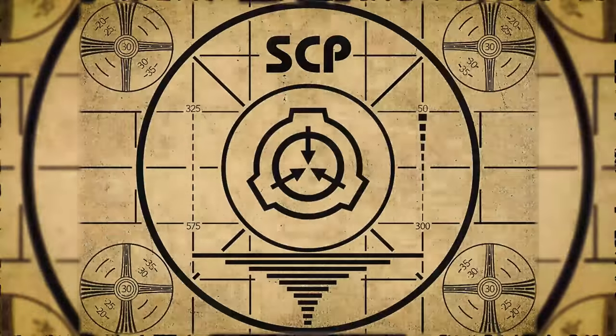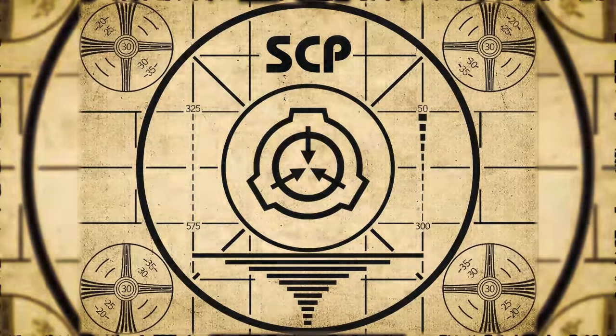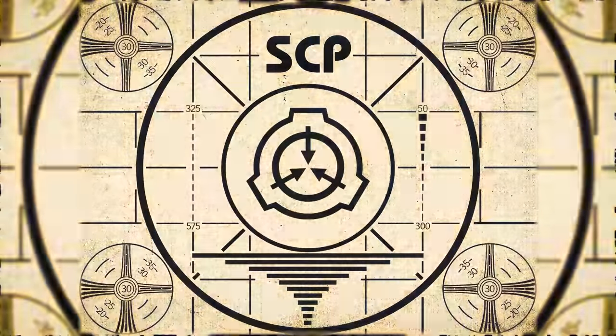Lesson complete. If you missed the previous orientation, go watch SCP-722, your Mungandir, right now. Or for the complete course, watch this playlist.